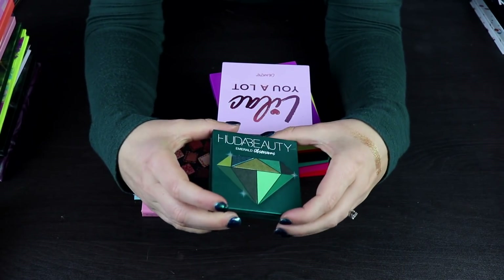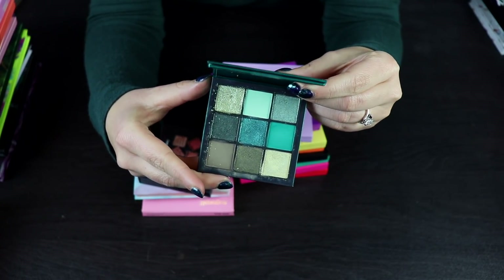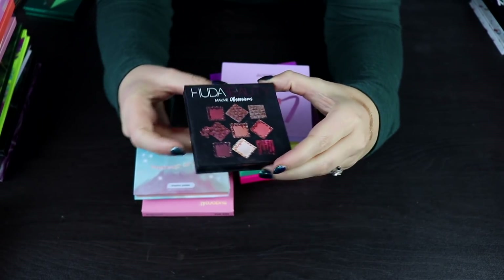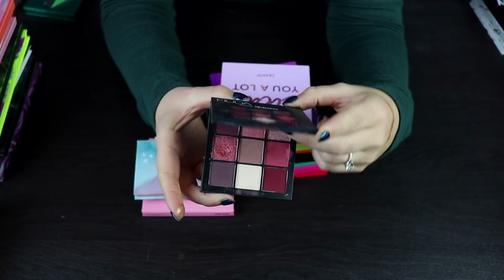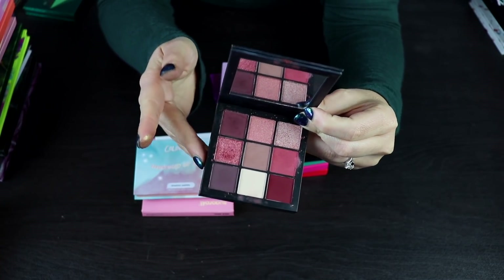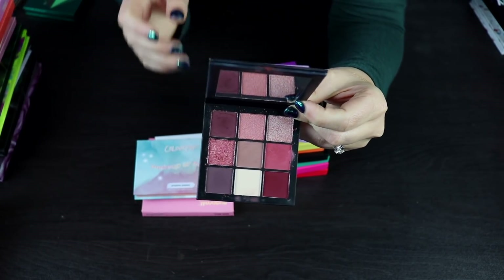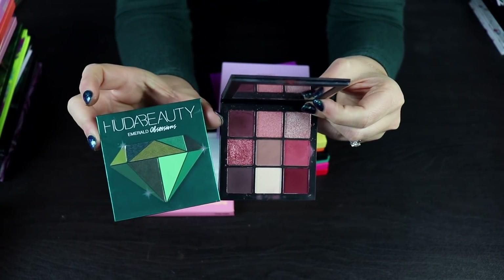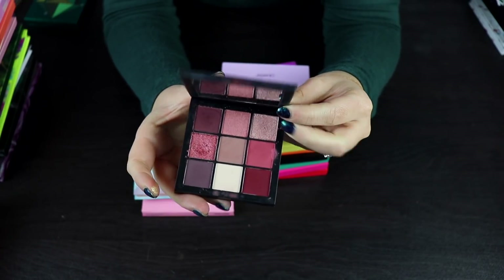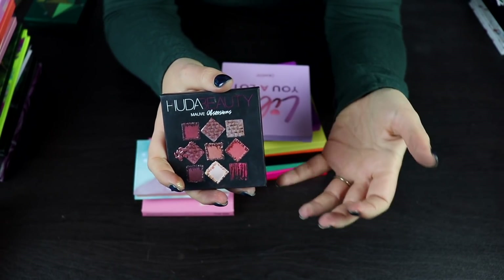I'm also going to keep this Huda Beauty Emerald Obsessions palette. I love this — there are so many beautiful colors in this that there's just no reason to get rid of it. And I think I'm also going to keep the Mauve Obsessions, even though it's not a color scheme I really reach for by itself. But paired with something else, I feel like these go so well together.